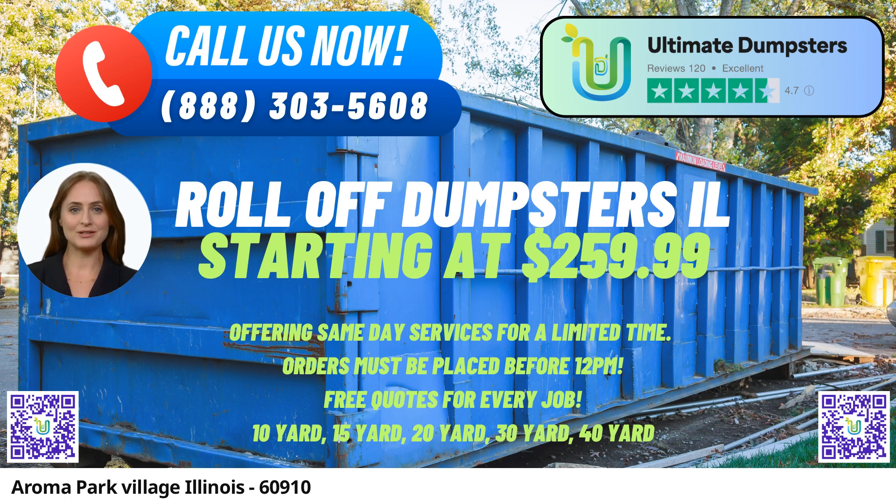We offer roll-off dumpsters in various sizes, including 10, 12, 15, 20, 30, and 40-yard options. Each size caters to different project requirements, ranging from home renovations and yard waste removal to large-scale construction and demolition debris disposal. Let's take a closer look at the dimensions and usage of each size.